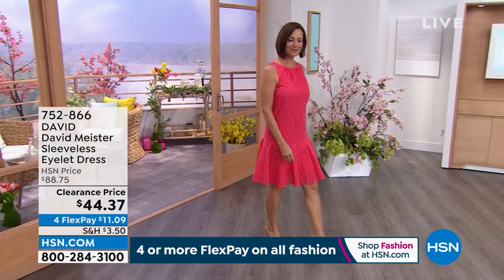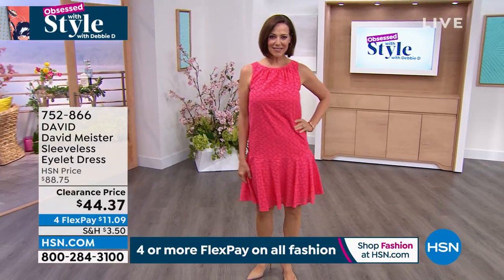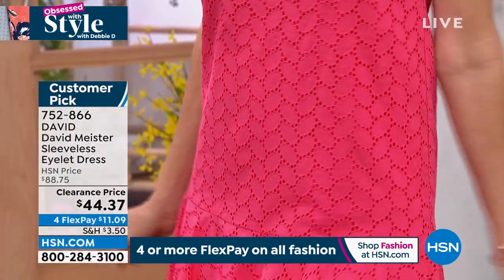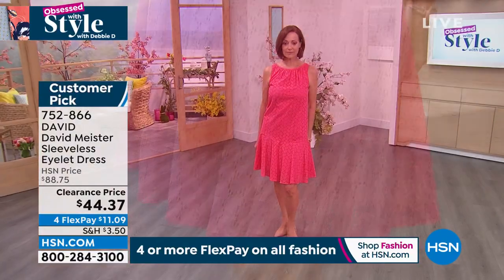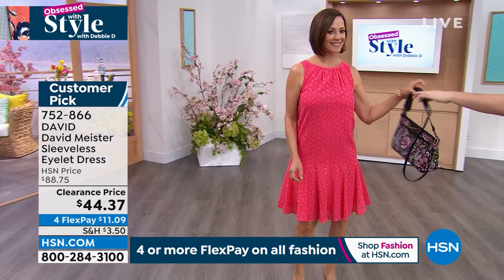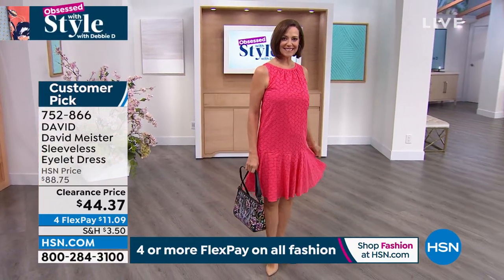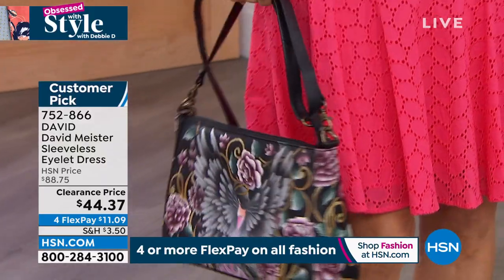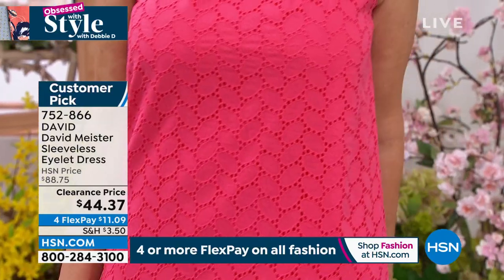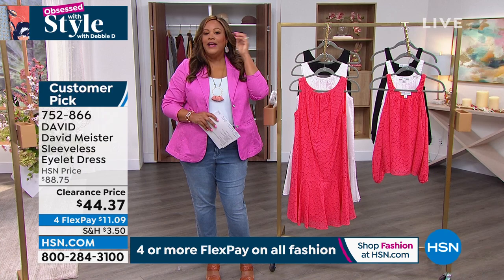We're moving on to a beautiful dress that our Today's Special matches back to. You're spending $33 to get home a premium leather handbag — put it with this David Meister eyelet dress on clearance. It is $44, which is 50% off, and it is so cute and sassy. $11.09 is your first payment. Look at how cute it looks with that Anushka handbag and the Guardian Angel. I want to bring in Angie Corley — this is a customer pick by David Meister, a high-end designer.